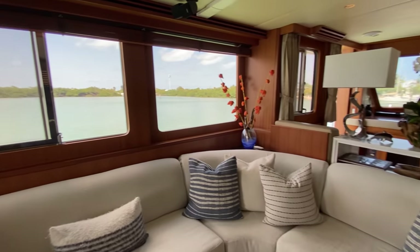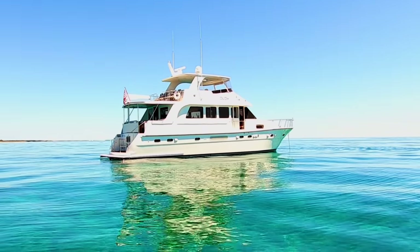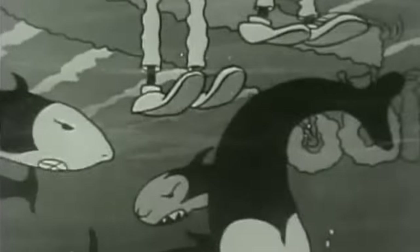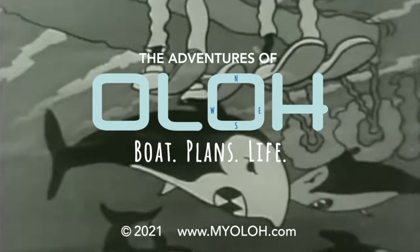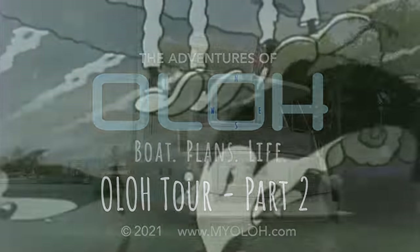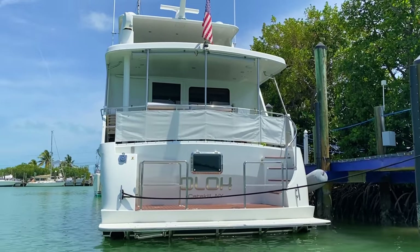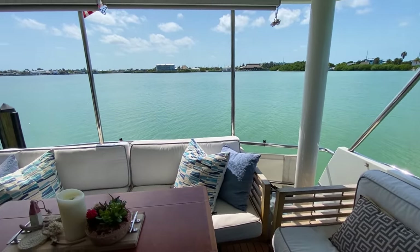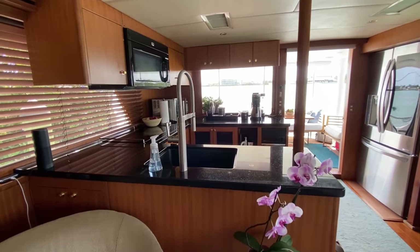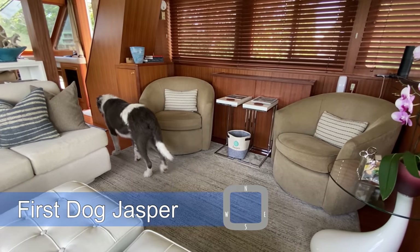It is time to check out Olo's salon and pilot house. Come on aboard for part two of your VIP tour. In part one of your VIP walkthrough, we gave you a look at Olo's cockpit, brought you up on the aft deck, and took a deep dive into Olo's galley. And now, according to Jasper, the tour continues.